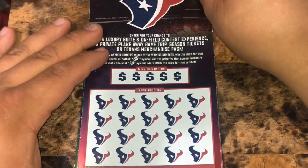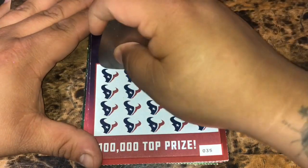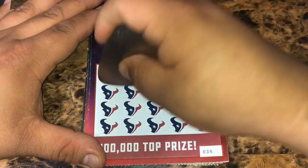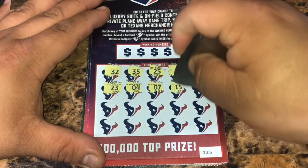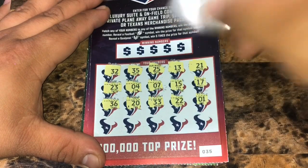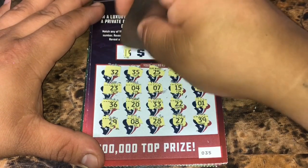We have ticket 35 for the Texans. We're going to match any of our numbers to the winning numbers to win that prize. A football for an auto win, a field goal post for five times the prize. We're going to have four of each. Going on a symbol hunt: 32, 35, 25, 13, 21, 23, 4, 7, 15, 17, 36, 20, 33, 22, number 1, 29, an 8, 28, 27, and a 39. No symbols.